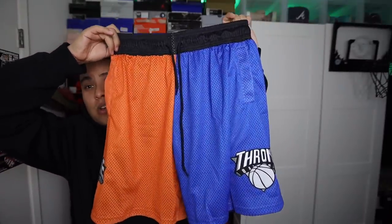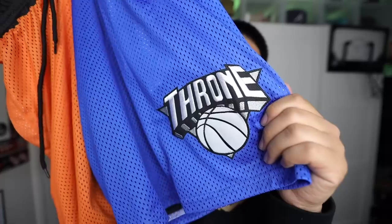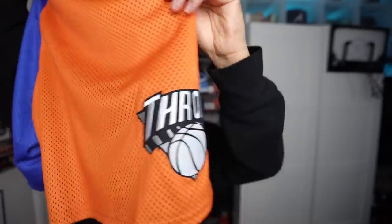I'm slowly incorporating pieces from subscribers into these videos. If you have a clothing brand, hit me up on Instagram at sneakerhead in the bay. I got a love letter here from Throne.wa — shout out to Joe from Throne for sending these over. These are New York-inspired mesh basketball shorts with split design — blue and orange. They have double embroidered Throne patches on each side. These are pretty sick — my first time wearing split shorts. If you want to support subscriber brands, go check them out.